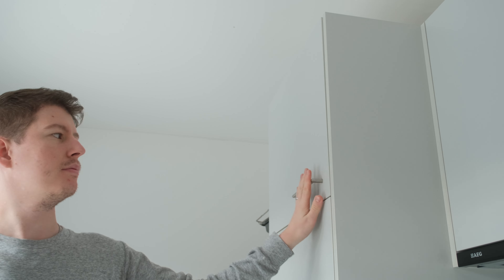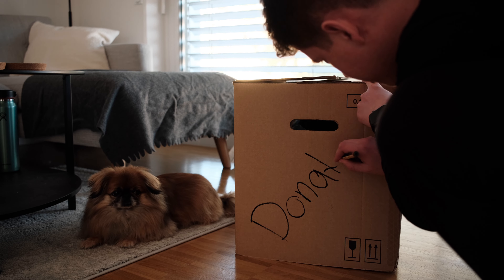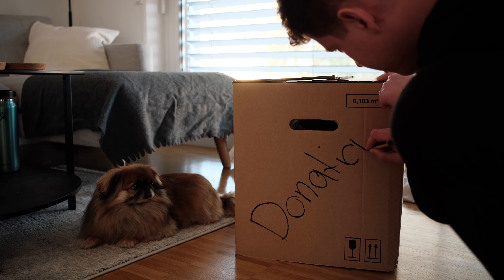By following this guide you will have a clutter-free home, but you always have the option to go back and get an item you suddenly need. This way we ensure we're only getting rid of things you truly don't need anymore and that you will not miss in a few months.